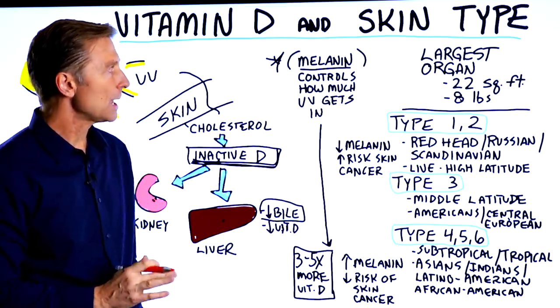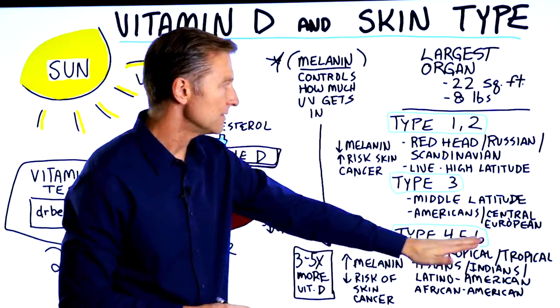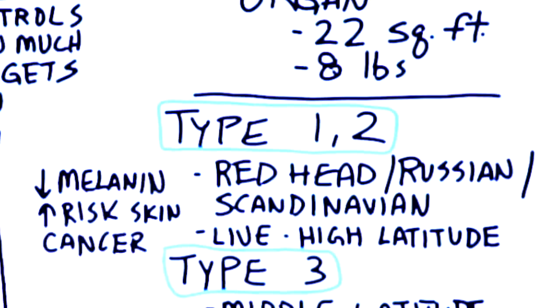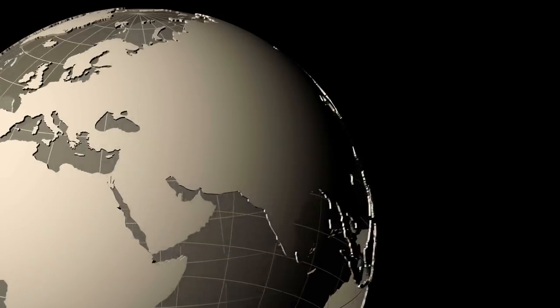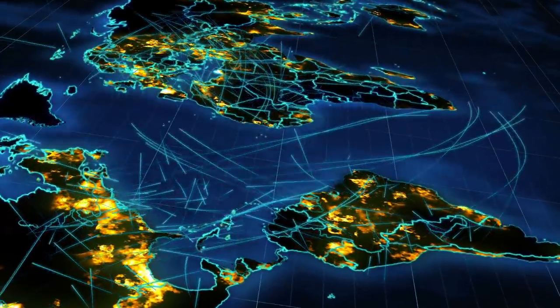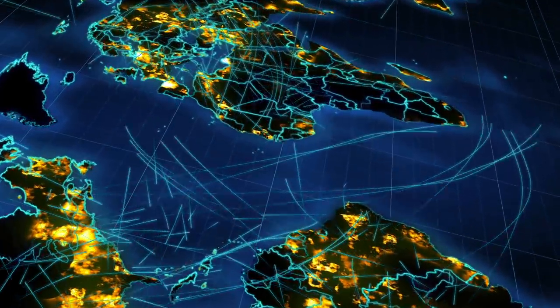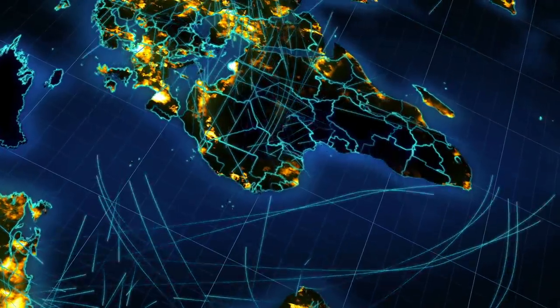When we get into the types of skin, you have type one and two, type three, and type four, five, and six. In type one and two, you have people with a fair complexion — redheads, Russians, Scandinavians — people that live at high latitudes, which means further away from the equator. Then type three is the middle latitude, slightly lower, including Americans and Central Europeans.